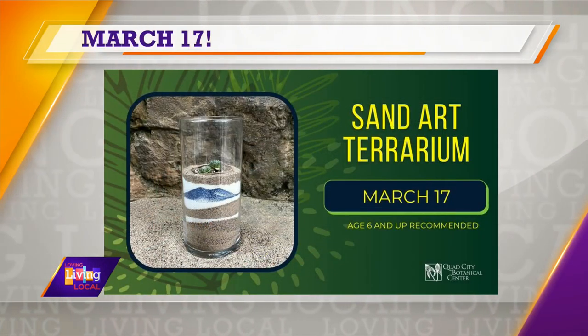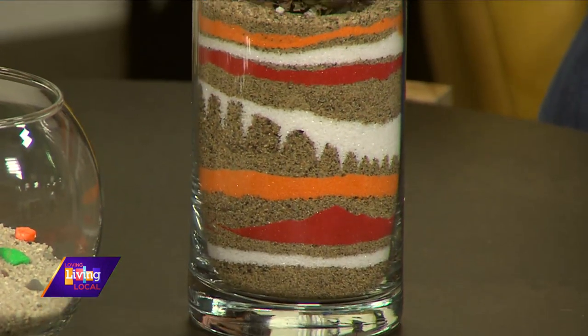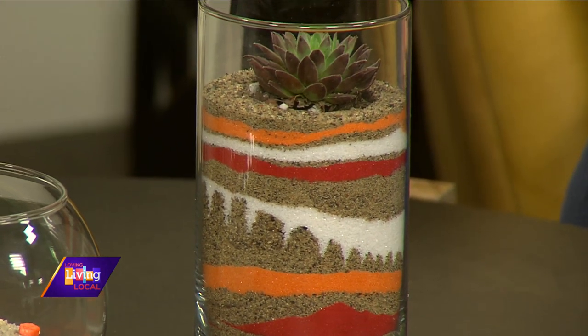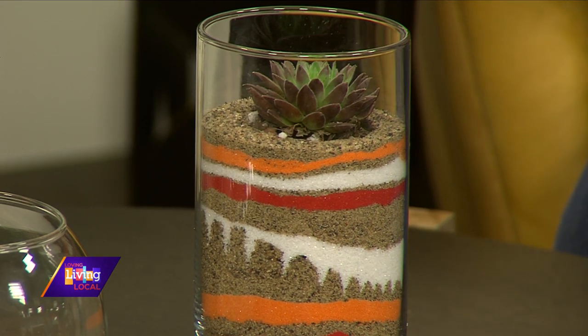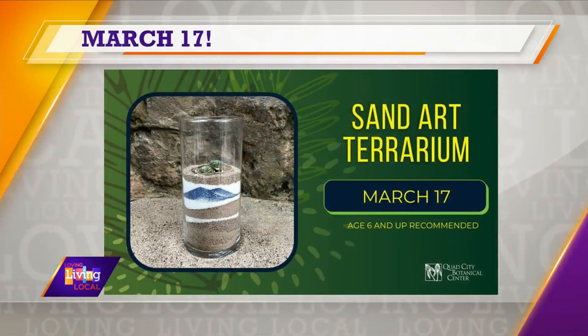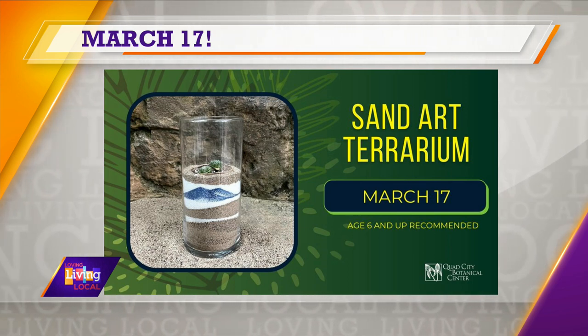The last event has kids learning about different types of sand and making a cool piece of art. We have a great showcase looking at different sands from around the world, displayed in our lobby. The kids will use different colored sands to build a beautiful multi-layered sand art exhibit, then top it off with a beautiful little succulent. It's a bit more challenging, which is why it's for kids six and up.